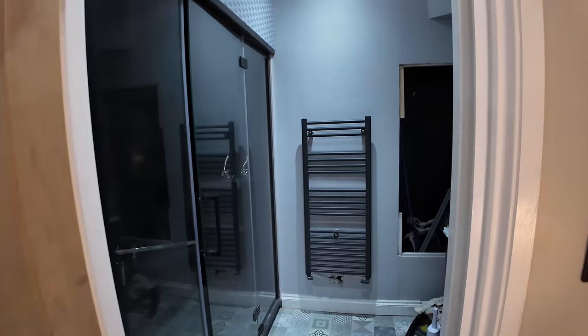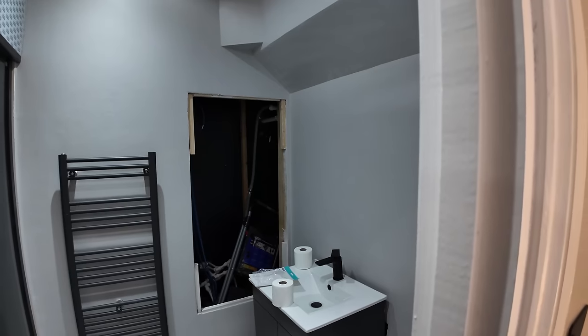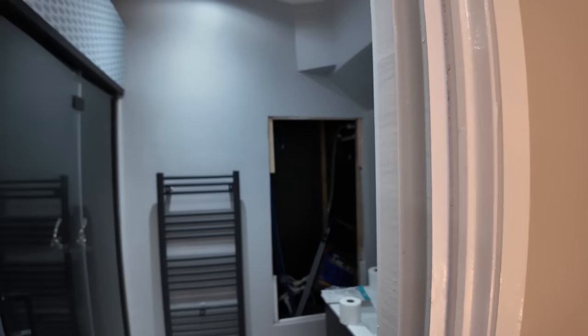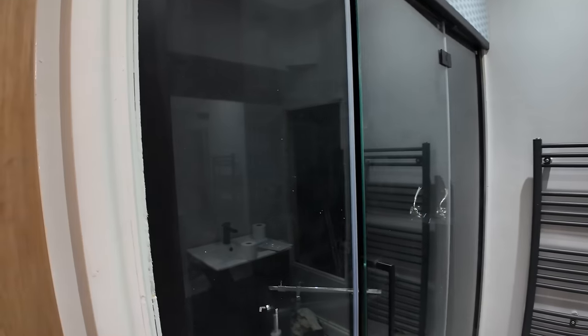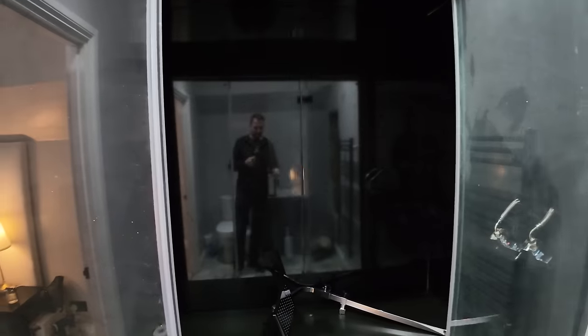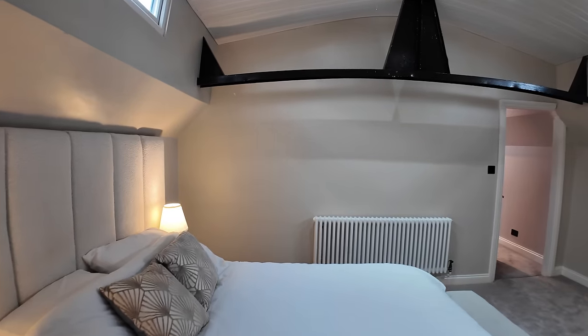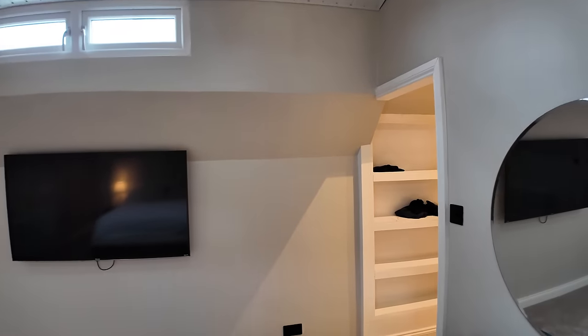Let's head into the owner's bathroom. There is a bit of work being done at the moment on this boat, but it gives you a good idea of the setup of this space. There is a nice double walk-in shower - in fact you could probably fit four people in there if you wanted to. A nice big shower - let's walk into the walk-in closet.